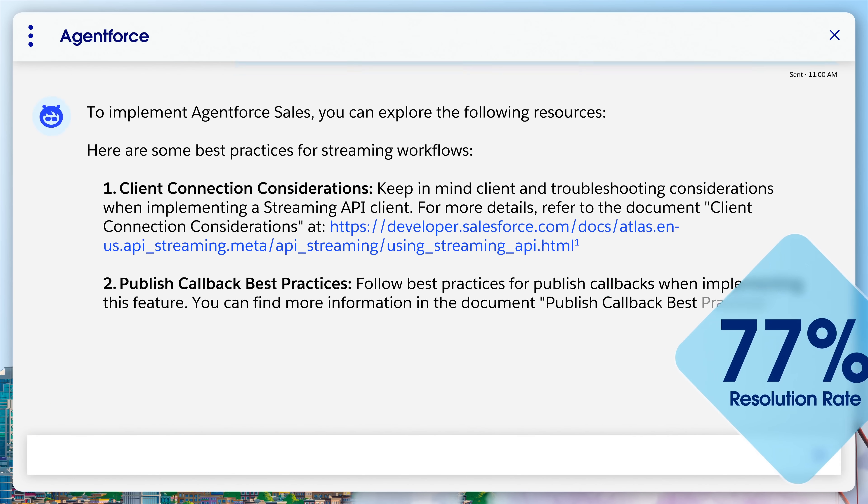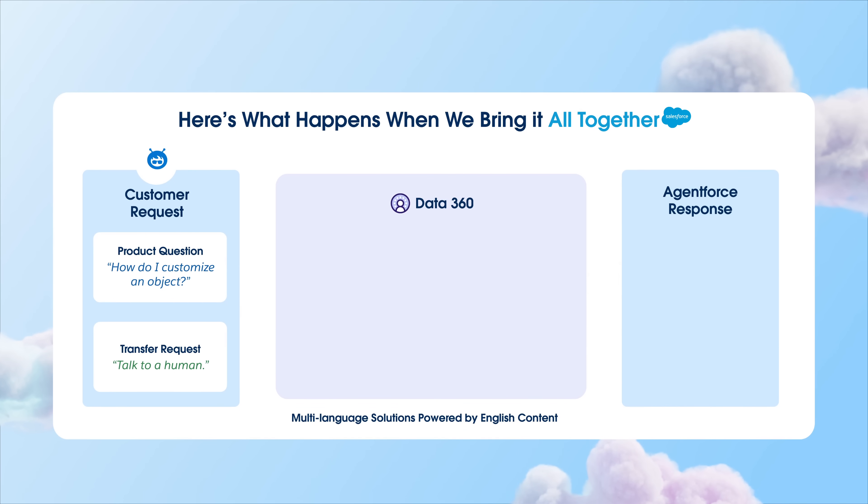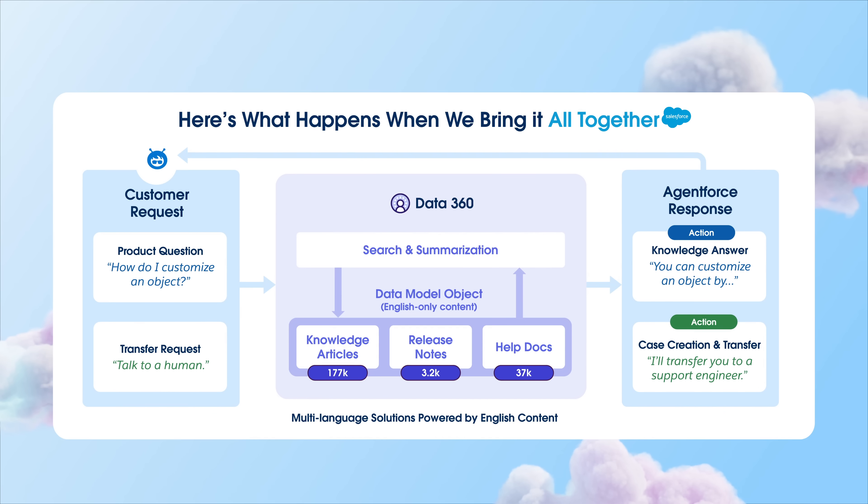Today, AgentForce on Help has a resolution rate of 77%. The behind-the-scenes magic is powered by Data360. We pull from thousands of pieces of trusted English-only content and ground it to Data360. AgentForce leverages this base to deliver consistent support in multiple languages, solving a major pain point for global customer service teams.